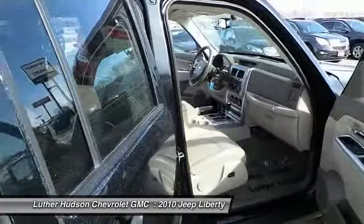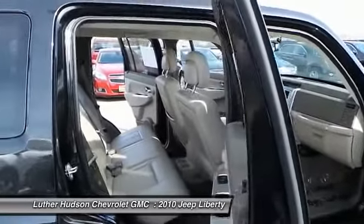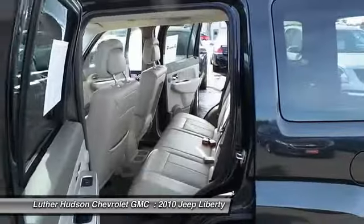Remote vehicle start, HomeLink garage door opener, cruise control, aluminum wheels, and auto-dimming rear view mirror.